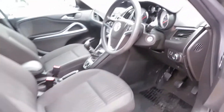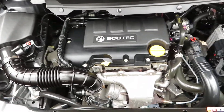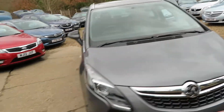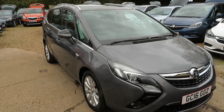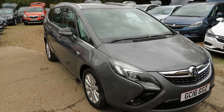Let's pop the bonnet and have a little look underneath. There you go — a lovely 1.4 turbo petrol engine. Quick recap: 1.4 petrol Energy model with sat nav and Bluetooth, Zafira Tourer 7-seater.